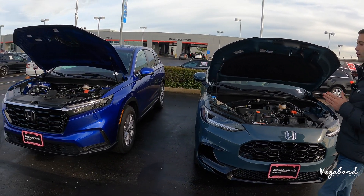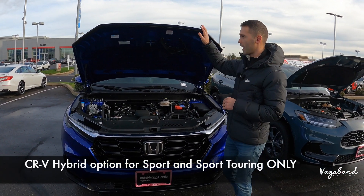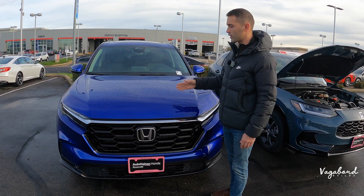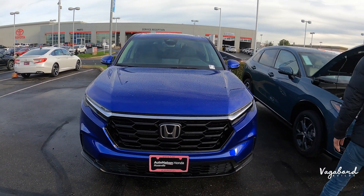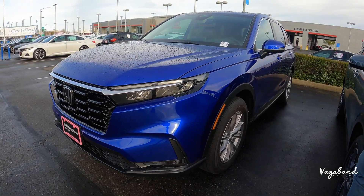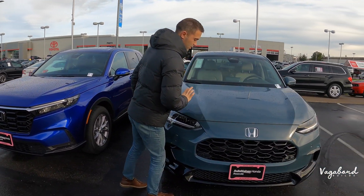You also have the option of getting the HR-V in a hybrid, so keep that in mind. Now let's go ahead and shut these hoods. The CR-V is a Still Night color on the exterior, and the HR-V is a Nordic Forest color — I'm a really big fan of this color.